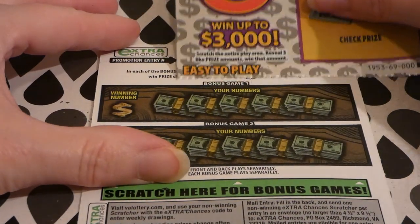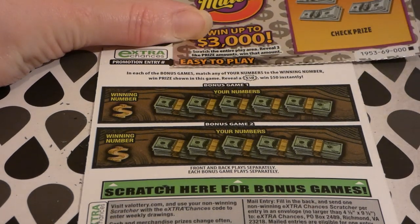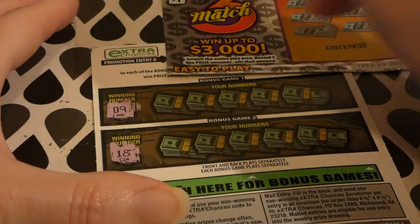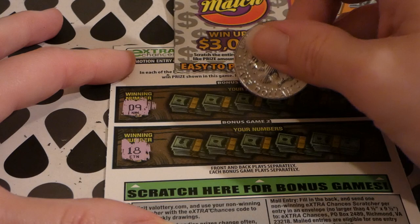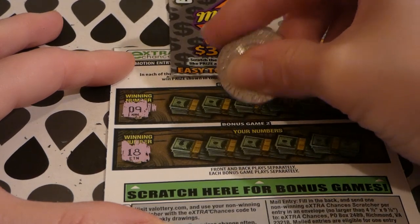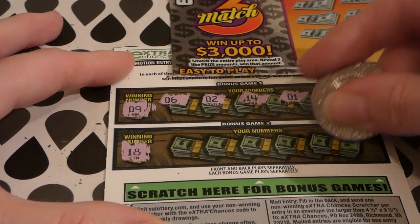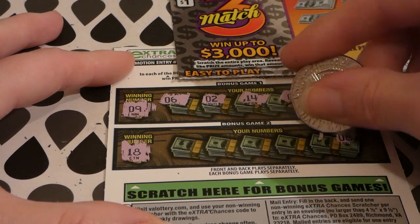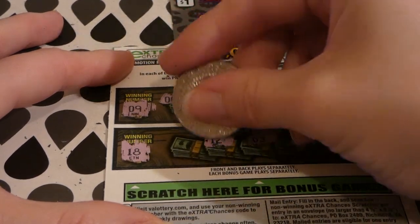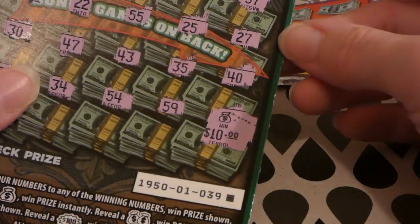On the back, in each bonus game match your number to the money number to win the prize shown. A $50 burst wins $50 instantly — I've never gotten that. We're looking for 9 up here and 18 down here. Scratching: 5, 1, 14, 2, 6 — and down here 8, 15, 3, 12, and 17 — so we got one off on the bonus. We won $10 on this ticket.